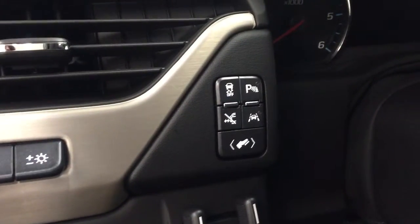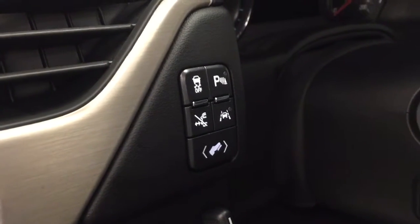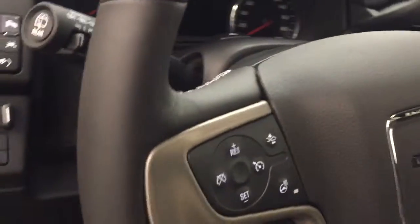Traction control, parking assist controls, retractable running board controls, lane departure warning, power adjustable foot pedals, power tilt and telescopic steering wheel, cruise control, forward collision detection and heated steering wheel, hands-free communication audio controls, and wireless charging pad.